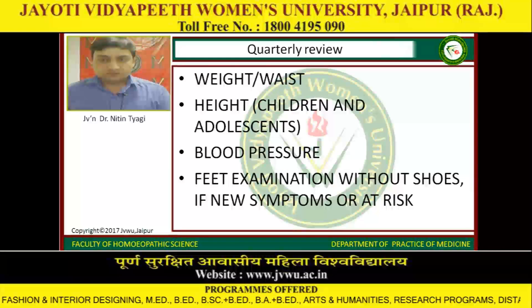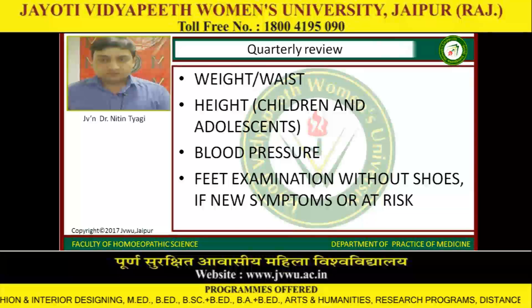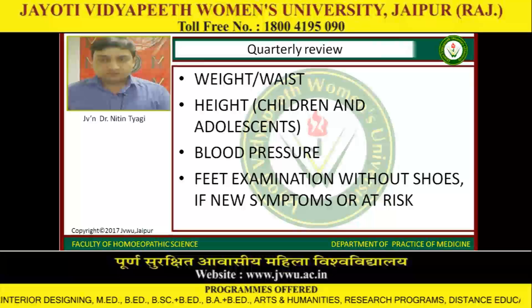Quarterly review includes weight, waist, height for children and adolescents, blood pressure, feet examination without shoes, and assessment if there are new symptoms or the patient is at risk.